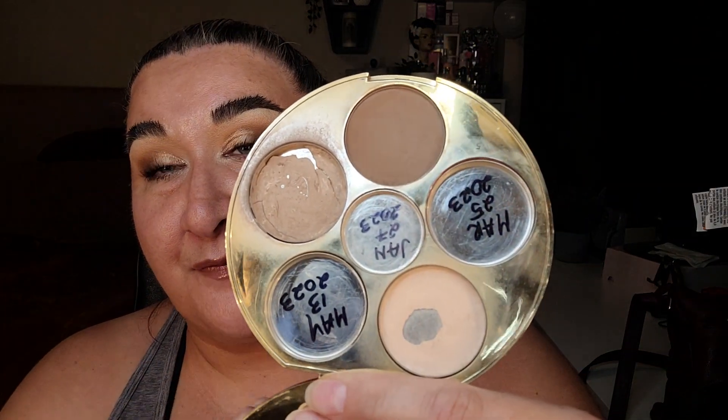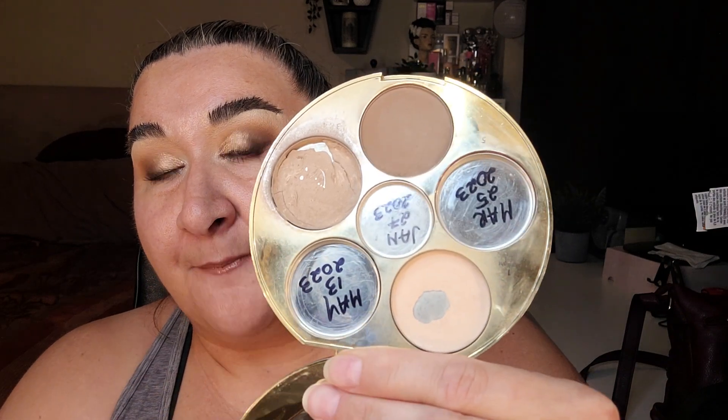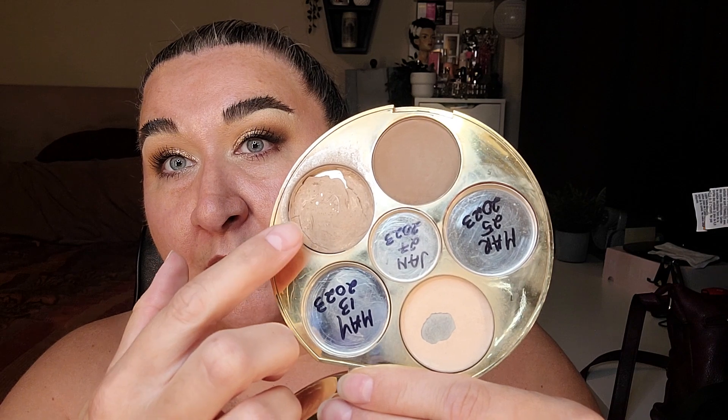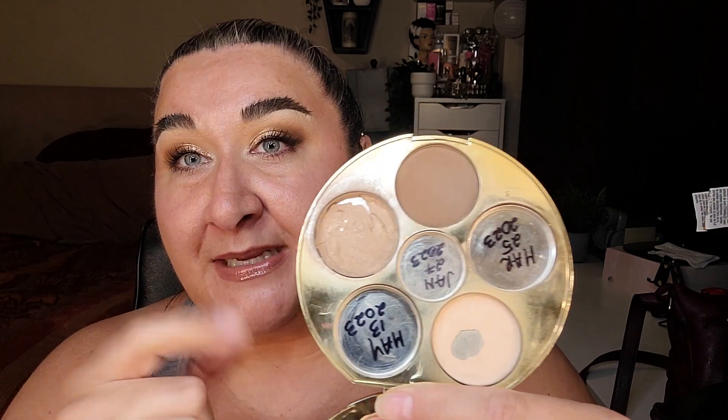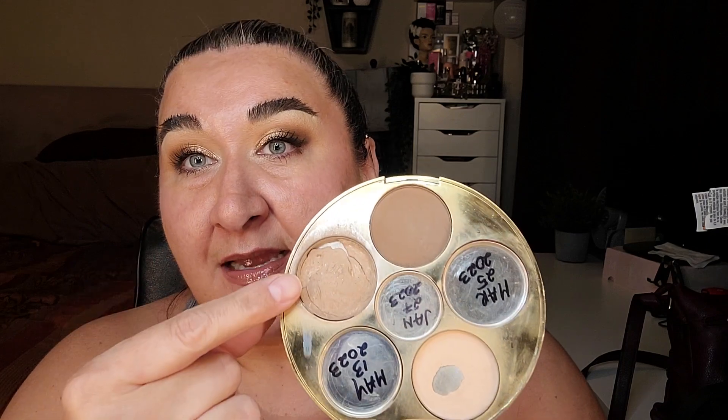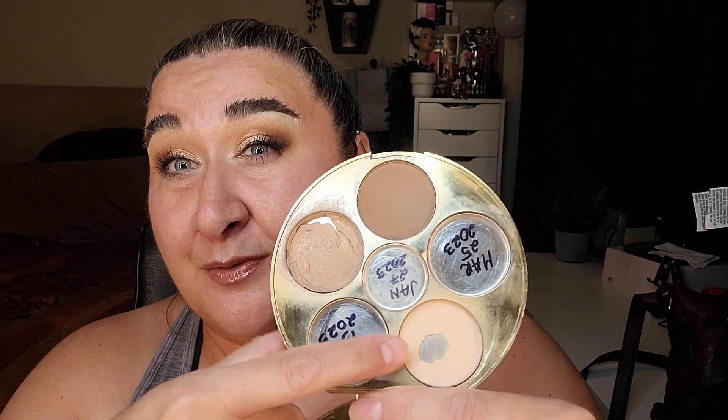I've actually been trying to use a few different things and not really focusing on this, because I kind of want to save this for when I need to create more contour powder. I do love the shade and I mix these two together, so the next time I need to create this I'm going to use the rest of this.